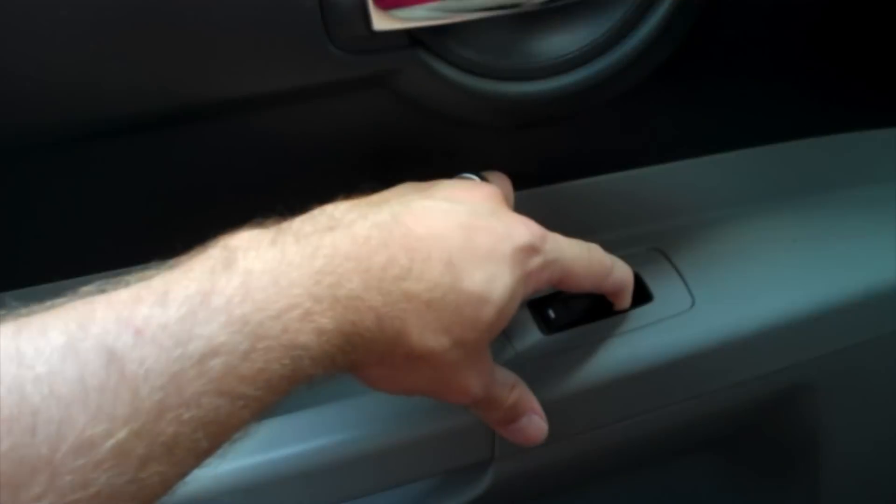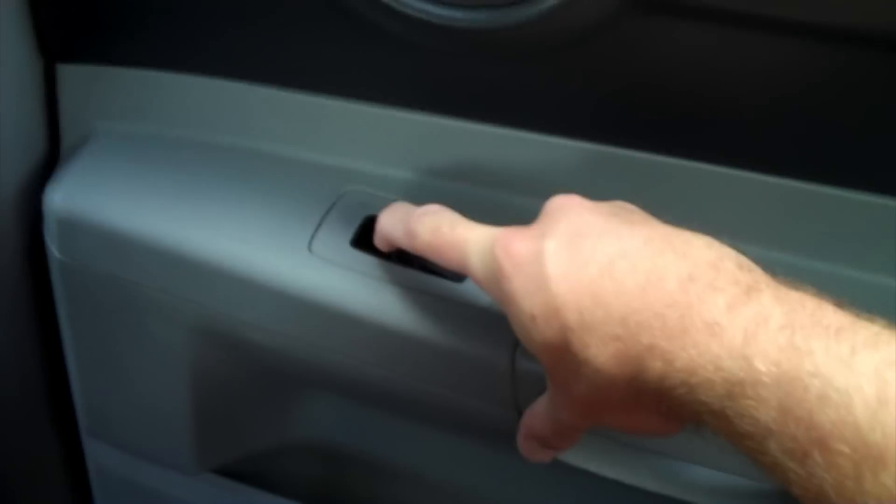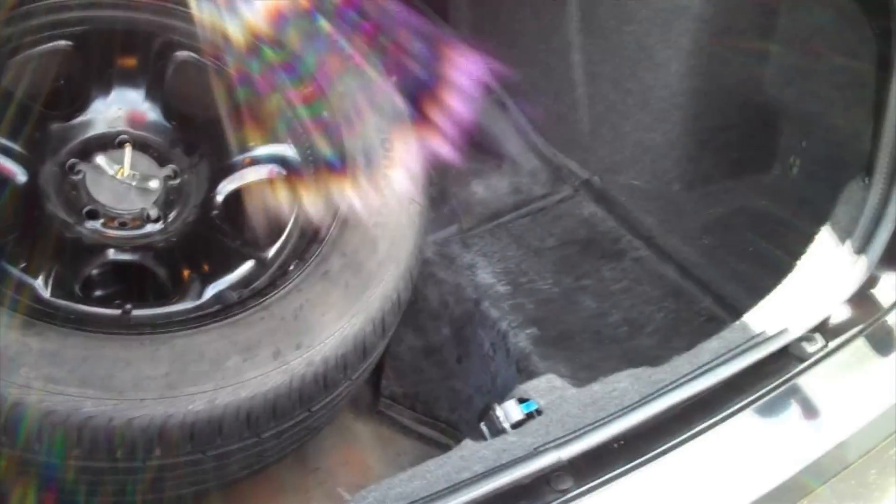In many police cars, the rear doors cannot be opened from the inside unless you buy the hardware needed and hook it up to the door handle. That's not the case with this car — the rear doors can be opened from the inside like they should be. The rear windows will also go all the way down. The trunk features a full-size spare tire with plenty of tread, and you also get an owner's manual and the original window sticker.